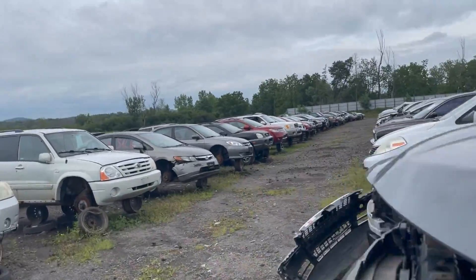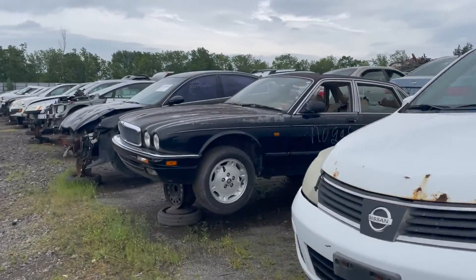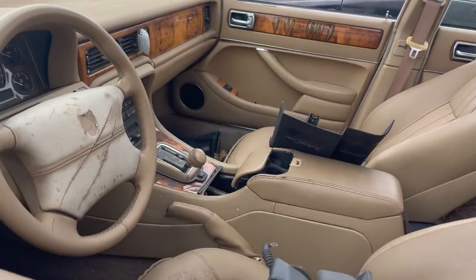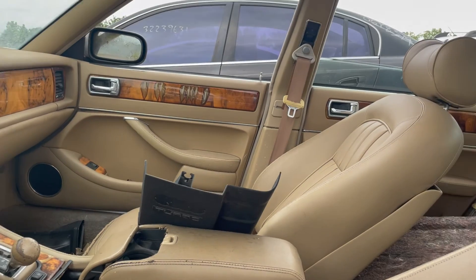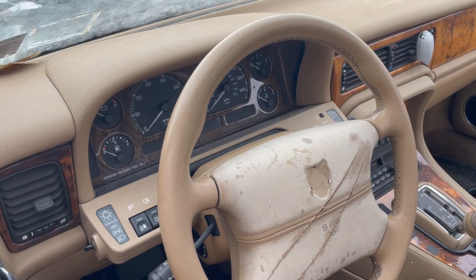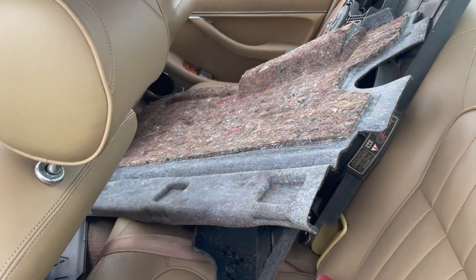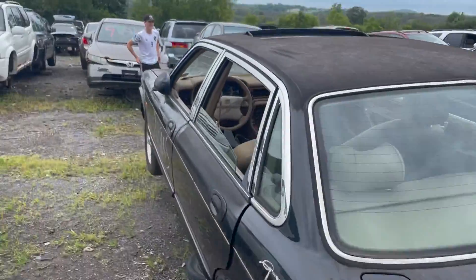Jag — it's a Jag. XJ6. And we got another Civic. Just imagine how nice this was when it was in good shape. These were great cars to just be in. It's an XJ6 — I was right.